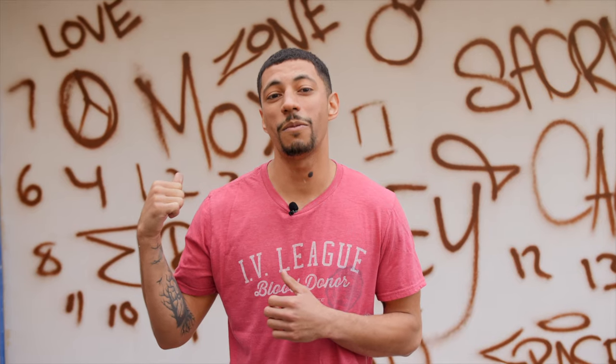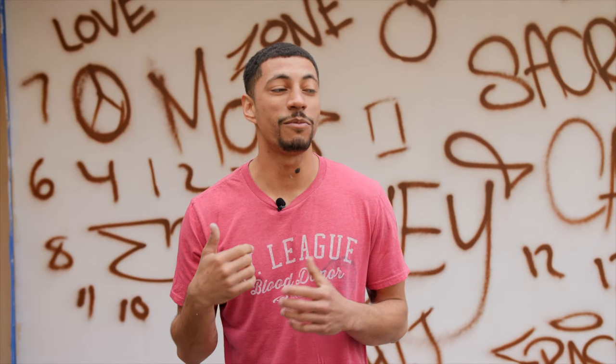I constructed this wall behind me, laid down the doodle grid and now I'm gonna head to the car and grab some paint.